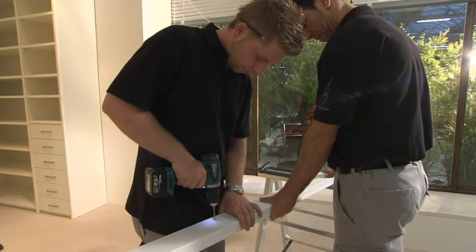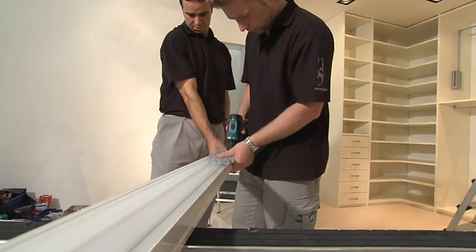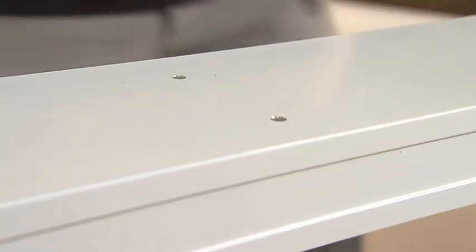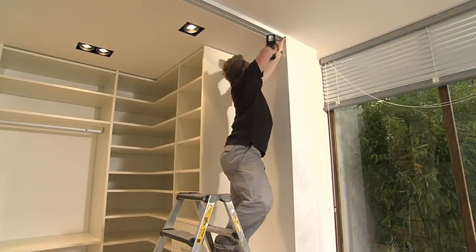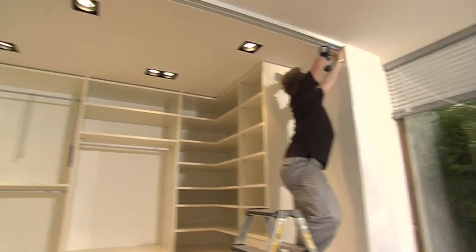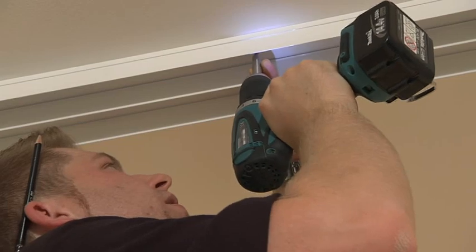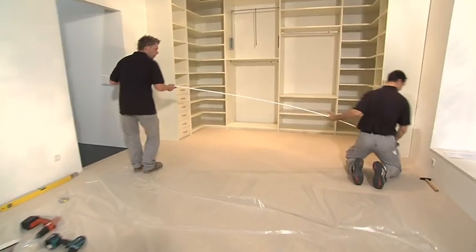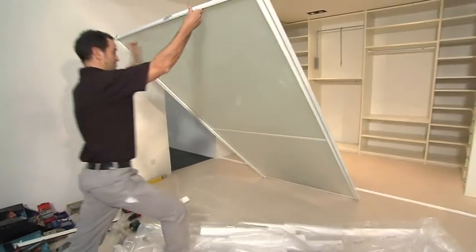The ceiling track is prepared for installation of the sliding door. With experienced teamwork, the track is screwed in the exact position — a perfect fit. The floor track is placed loosely on top. The first sliding door is hung in the ceiling track.